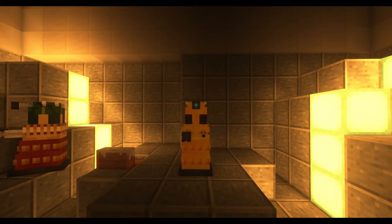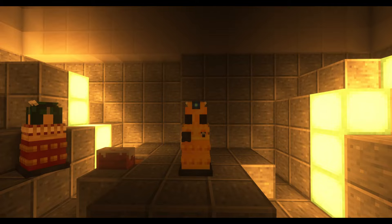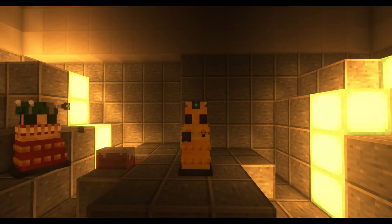Greetings, it is I, the Dalek Emperor, and welcome to Dalek Commentary. Dalek Commentary is basically talking about — I'm deciding that I should break into commentary every Sunday.